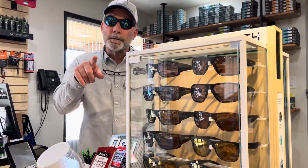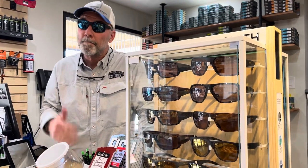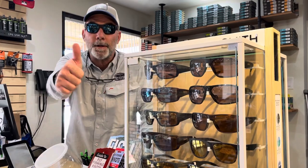And remember, if your friends aren't talking to you about AZ Fly Shop, they might not be your friends. Just saying. See you at the shop.